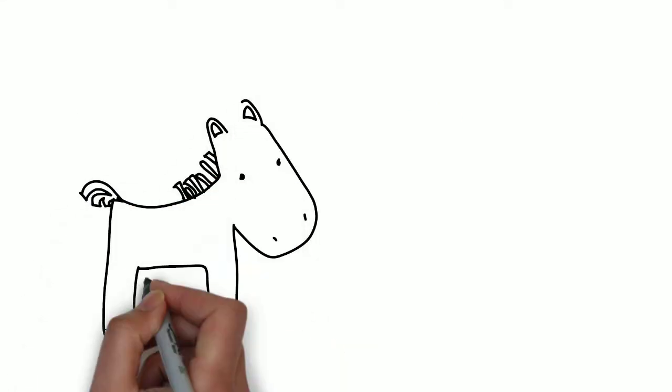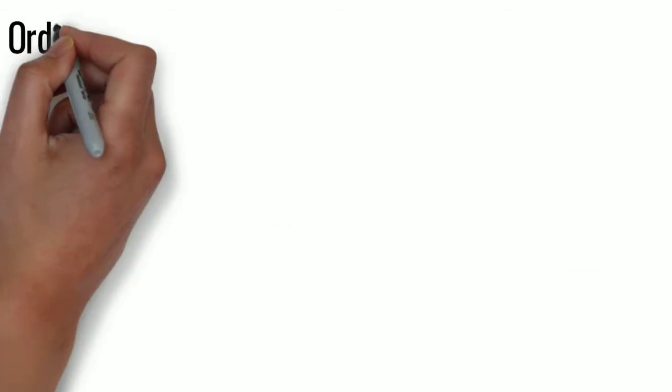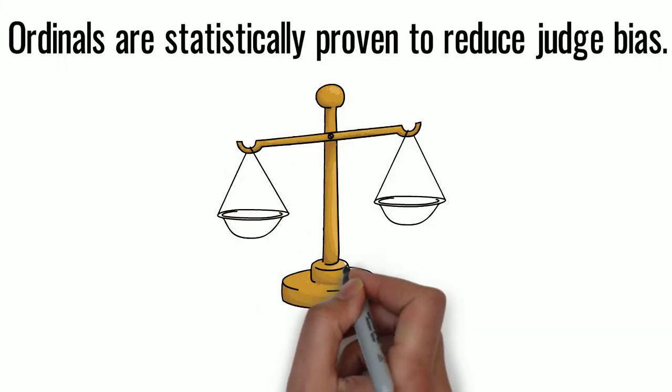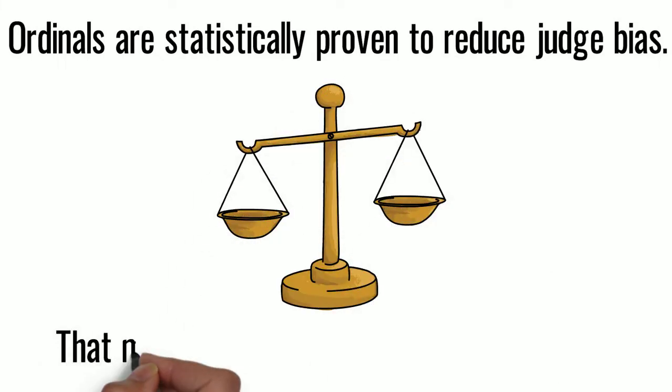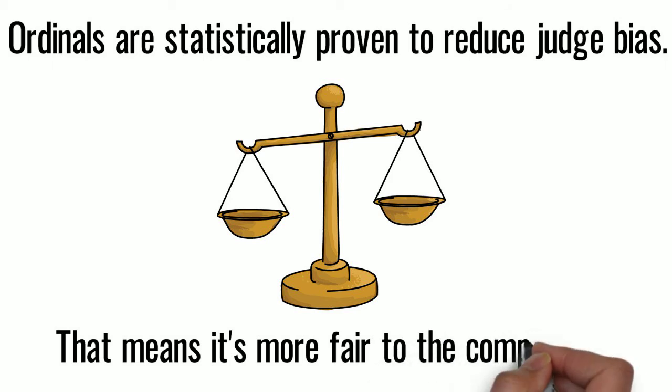But why would you do that — it's so confusing. Actually, it's statistically less biased, just in case there's a judge that messes up or scores unfairly. We do our best to make sure that won't happen, but we have this ordinal system in place just in case it does. That means it's more fair to the competitors.